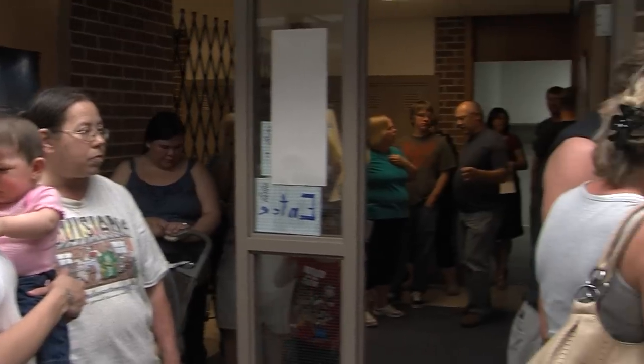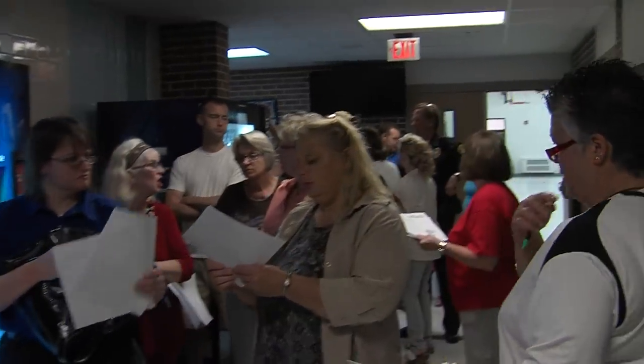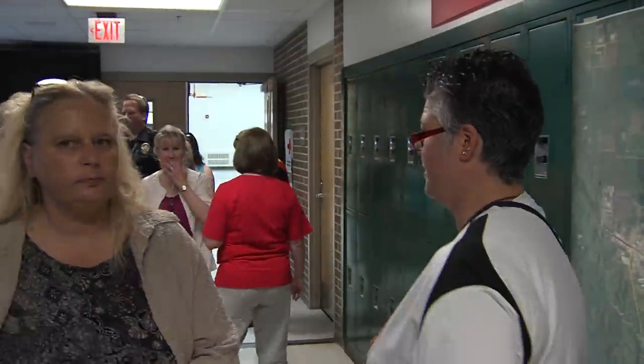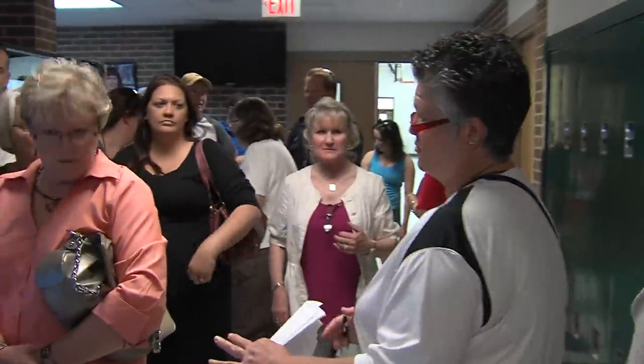Officials are issuing the ID cards Monday and Tuesday from noon to 8 p.m. Identification cards are available for business owners and employees, homeowners, and contractors. After Tuesday, residents can pick up IDs at the police station.